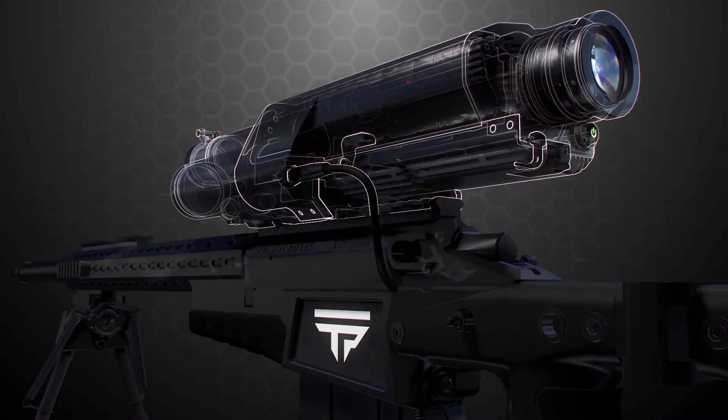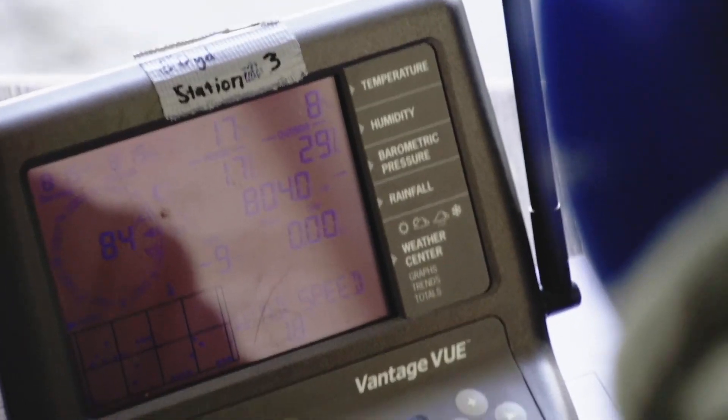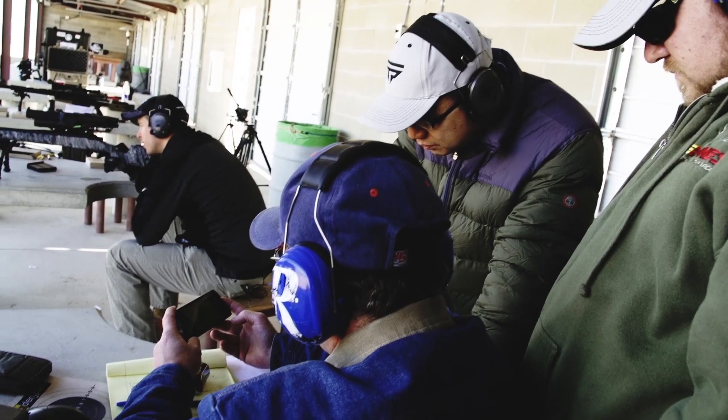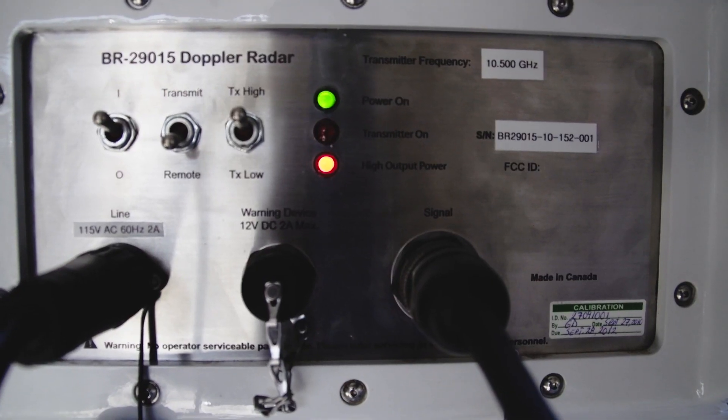At the heart of every precision-guided firearm is the automatic ballistic calculator, which relies on virtual ballistic modeling and refinement through a truing process that includes getting actual drag profiles of our ammunition and our firearms together using Doppler radar.